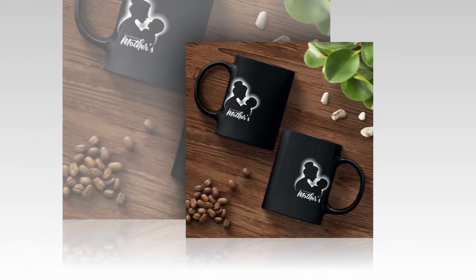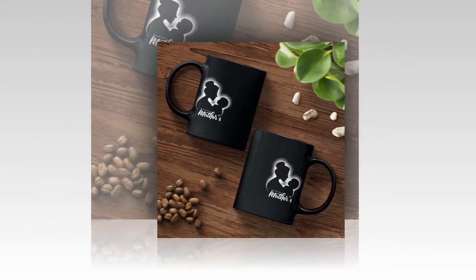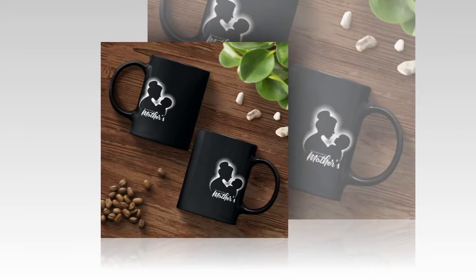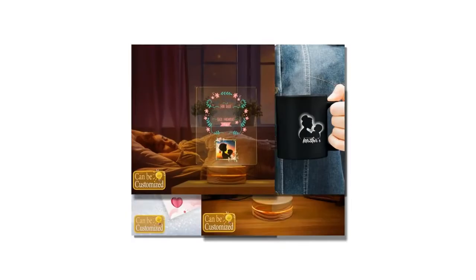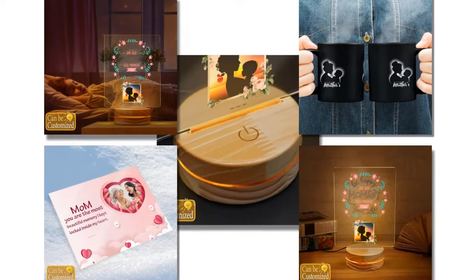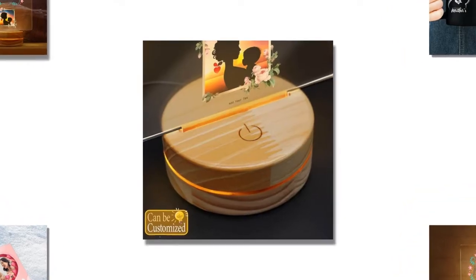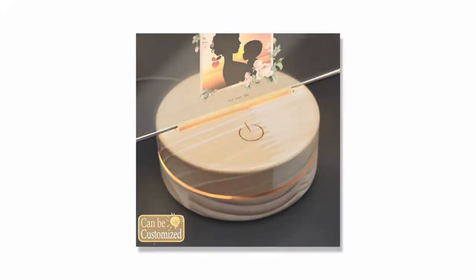Dear friends, as Mother's Day approaches, it's time to celebrate the incredible mothers in our lives. In today's video, I'm thrilled to share six heartwarming gift ideas that are sure to make your Mother's Day truly special, from meaningful tokens to practical delights. There's something here for every amazing mum out there. Be sure to watch till the end for all the inspiration you need.